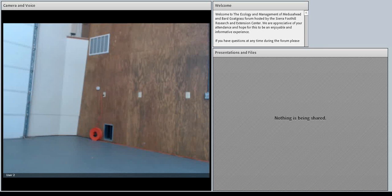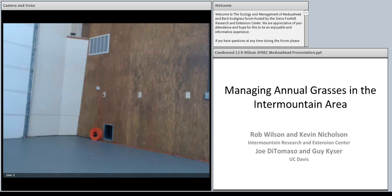Rob Wilson introduces himself and notes his experience controlling Medusahead is primarily in the inter-mountain area, with different plant communities, climates, and vegetation types from the rest of California. Most of his work over the last eight years has focused on using herbicides to control annual grasses.